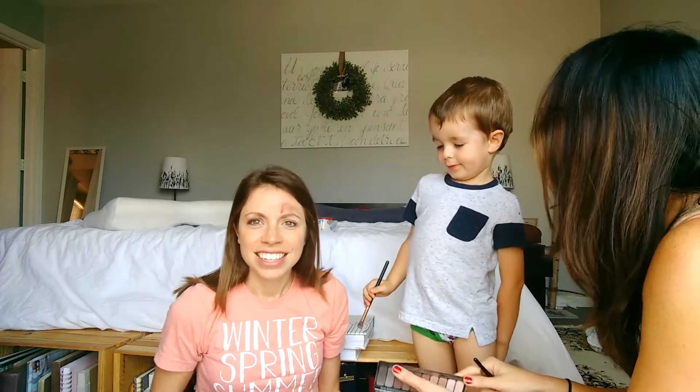Perfect! Perfect contouring for beginners, people. She's so pretty — oh, look at that! Thank you all for watching. Say bye Lincoln — bye Lincoln!